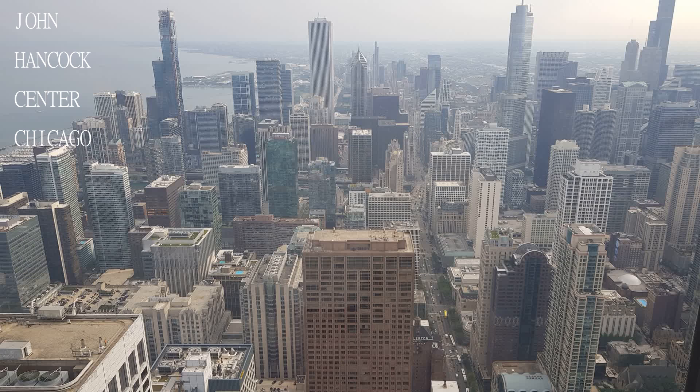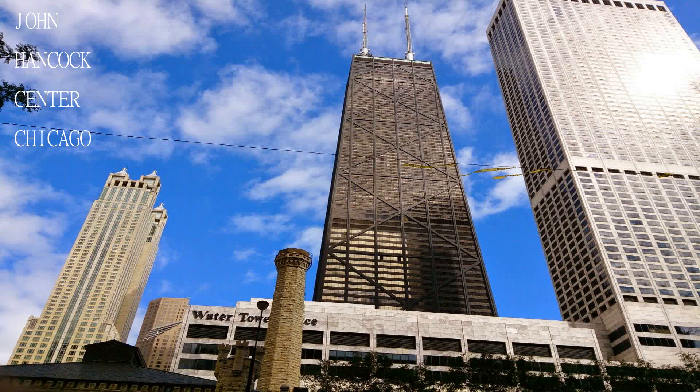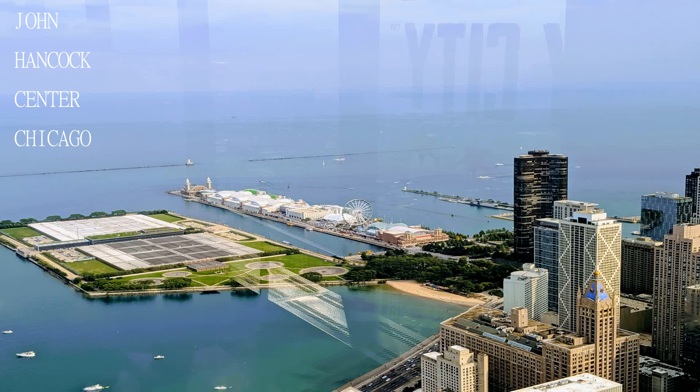That's an example of the fancy places in Chicago. You will enjoy a very fascinating view. They do not have food on the top, but you can get some drinks.